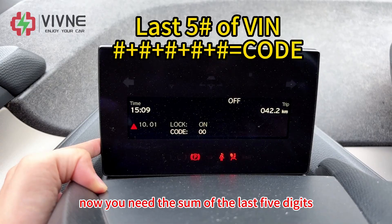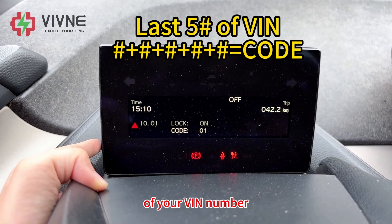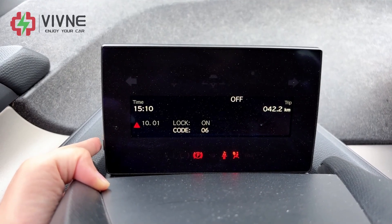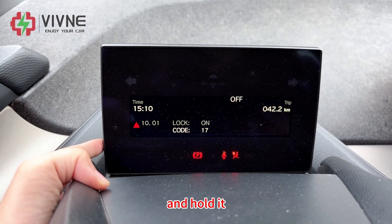Now you need the sum of the last five digits of your VIN number. For me, the sum is 17. Then hold it.